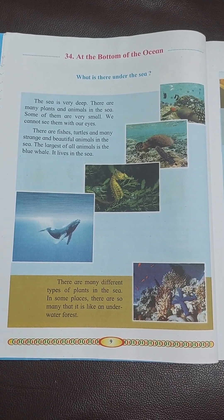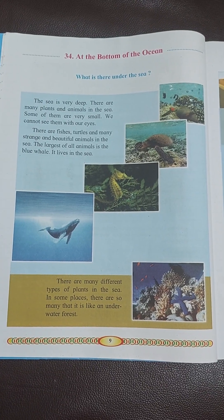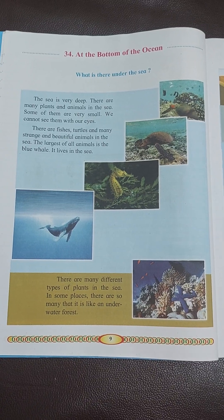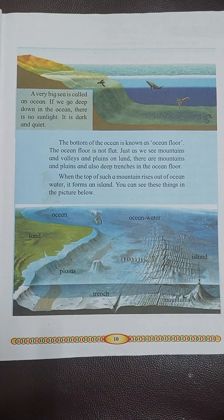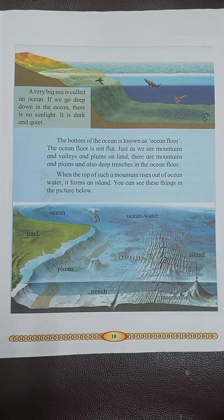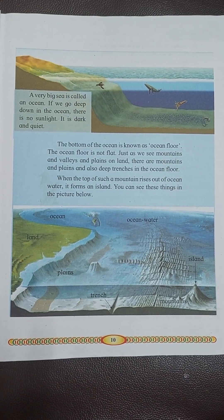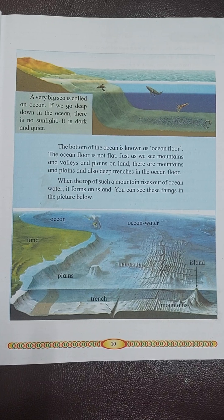In some places, there are so many plants that it is like an underwater forest. A very big sea is called an ocean. If we go deep down in the ocean,